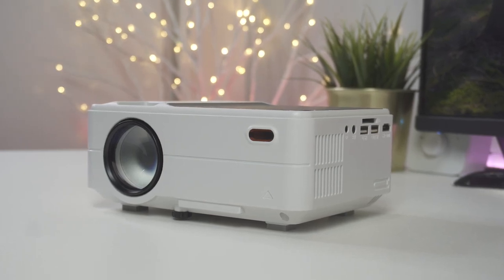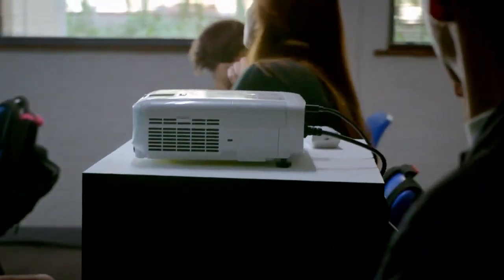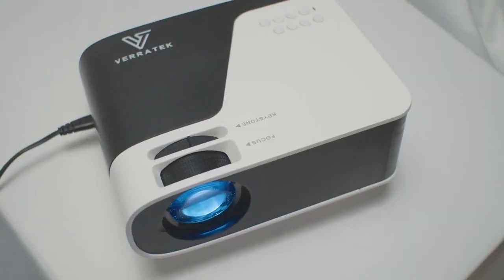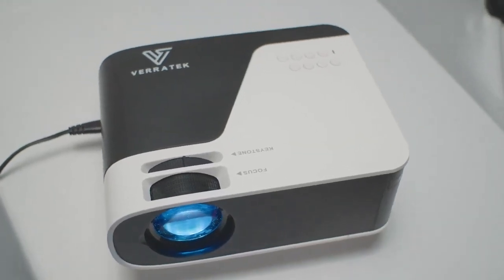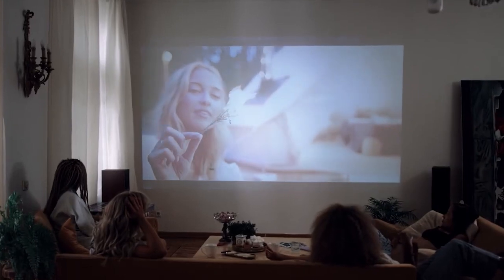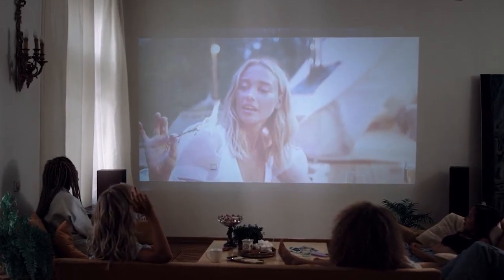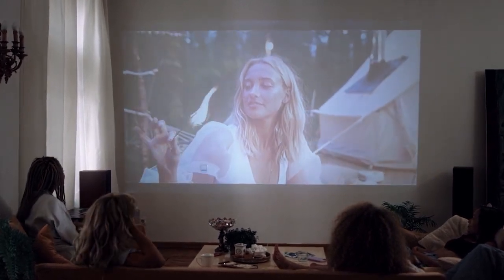Having the right projector can completely change your viewing experience. In this video, I'm breaking down the top three best budget projectors so you'll never have to suffer through grainy, bad video quality again. The only issue is that a projector might work great for a friend but might not be the best for you, because some projectors work better for different situations, which is why I made sure to include options for all types of situations. So regardless of whether you're a casual user, a movie enthusiast, or anything in between, I'll have the perfect affordable projector for you.